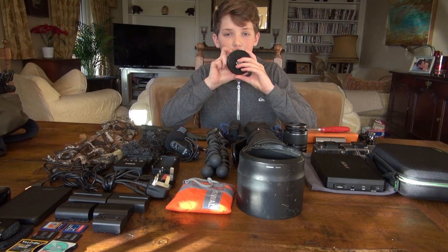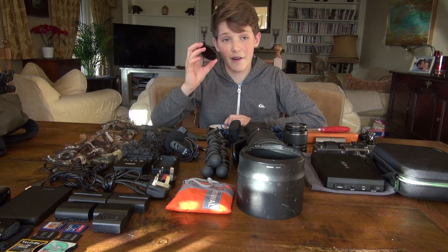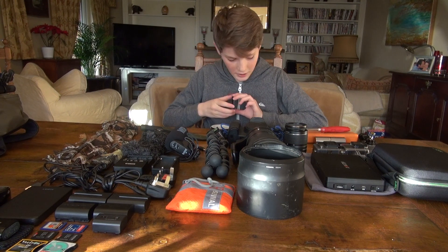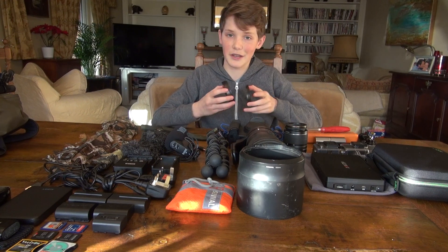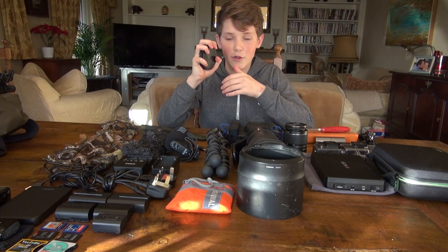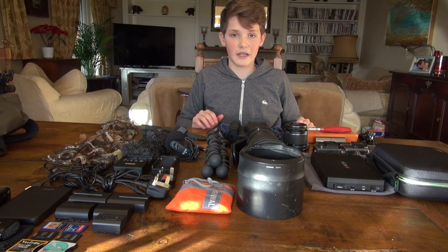This is the Gobe ND1000 filter. I've taken some of my favourite long-exposure photos with this and I have to say it's very good quality for the price — proper glass, not plastic, with a metal frame. It comes in a nice case, which I do like. It slides into my current bag very neatly and doesn't take up much room.